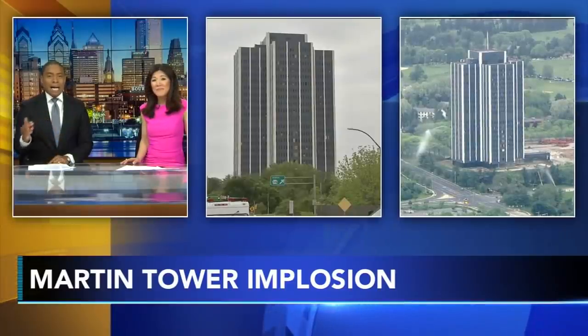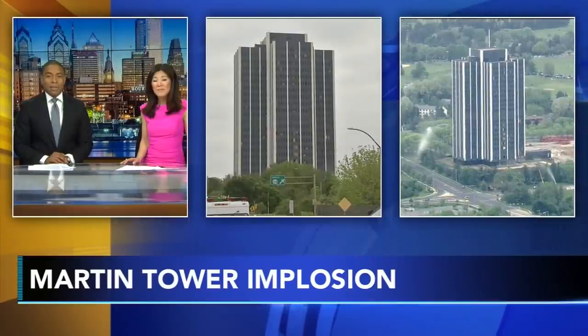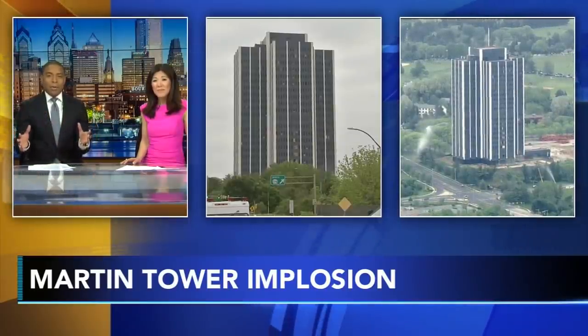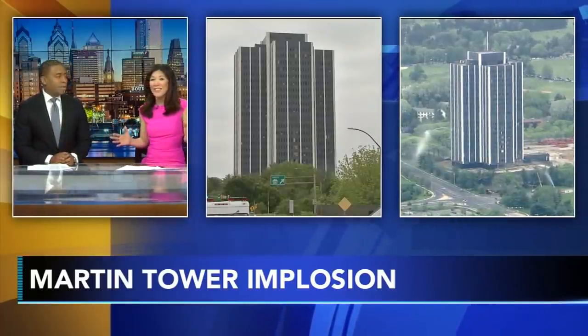We haven't gotten the official countdown as of yet, but in a matter of seconds — maybe minutes — we'll see that building coming down. We're told the total implosion will last about 17 to 20 seconds. This is really going to change the skyline of the Lehigh Valley.